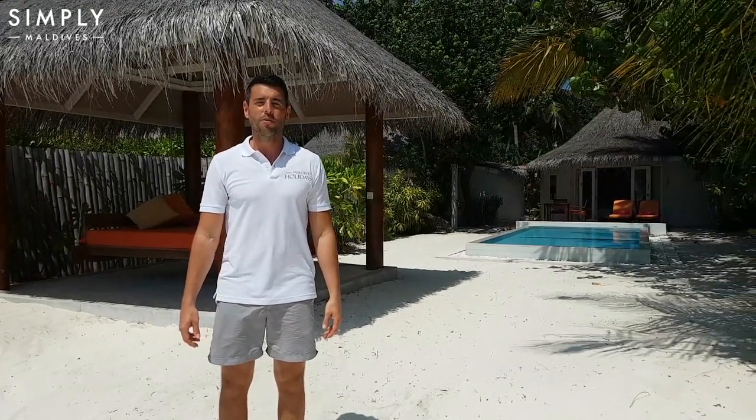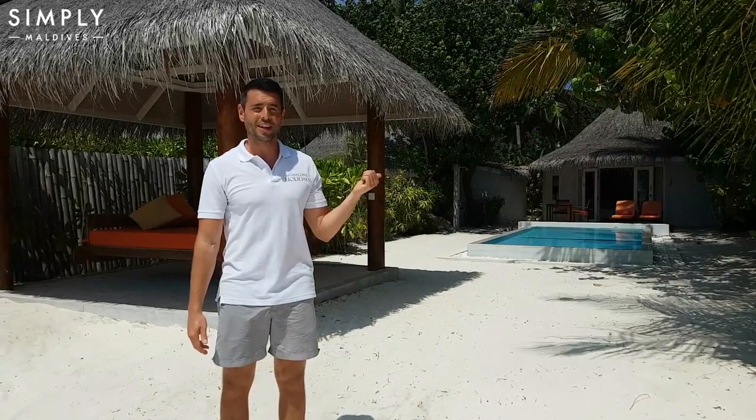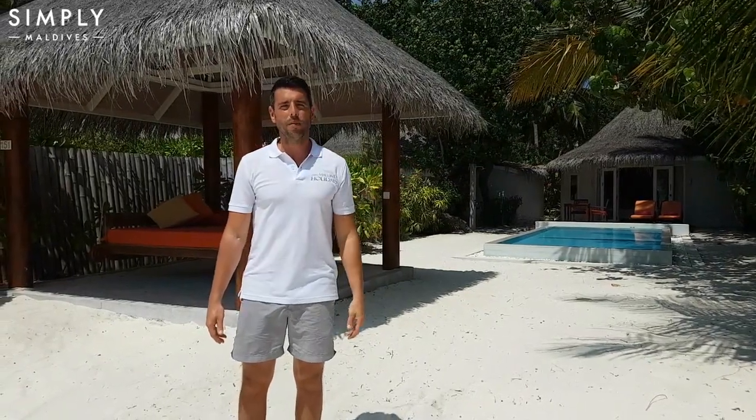Hi everyone, Ben here from Simply Maldives. We're at Sun Aqua Villa Reef, and we're about to take you on a tour inside the Sun Aqua Pool Villa behind me.